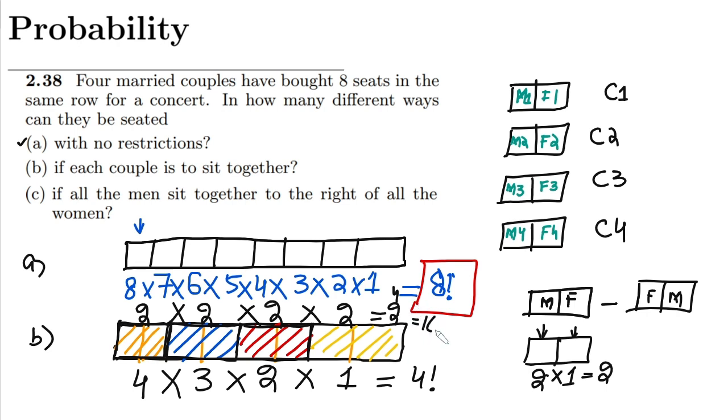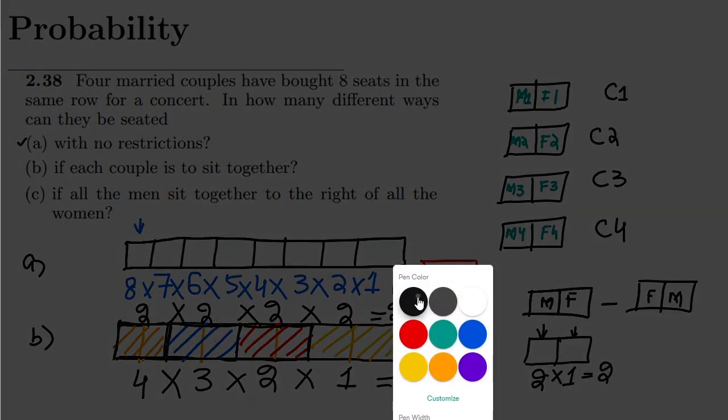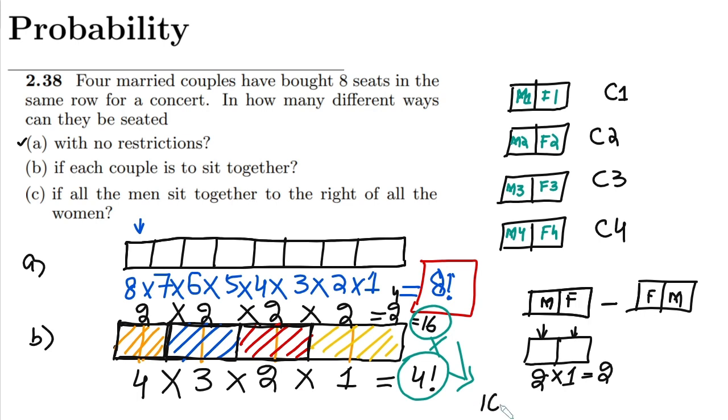Multiplying the couple arrangement and internal arrangement together: 16 multiplied by 4 factorial. And 4 factorial equals 4 × 3 × 2 = 24. So 16 × 24 = 384. That is the answer to part B — if each couple must sit together.